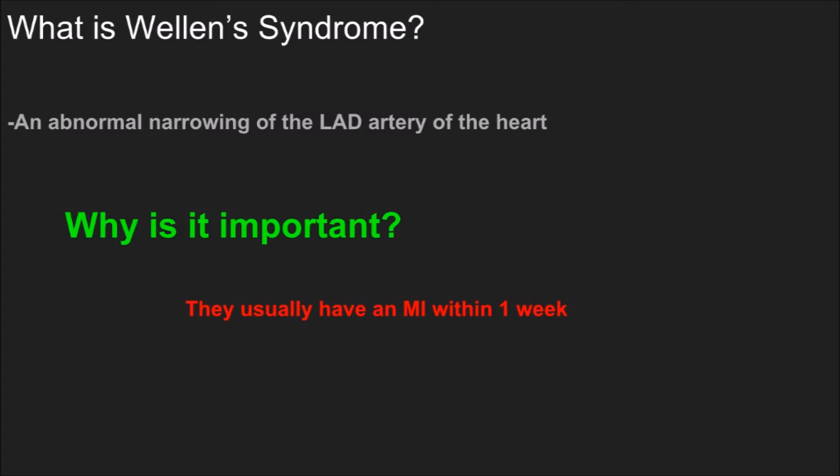Why is it important to recognize Wellens syndrome? Usually within the onset of these episodes of chest pain — where you may get called to or where they may be seen in the ED — within about a week they will have a left anterior descending MI.